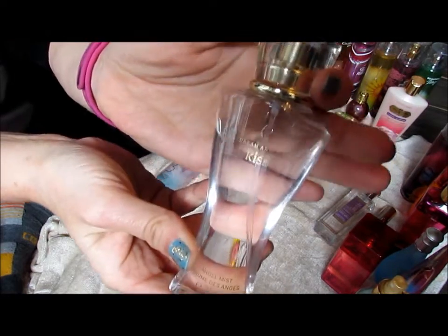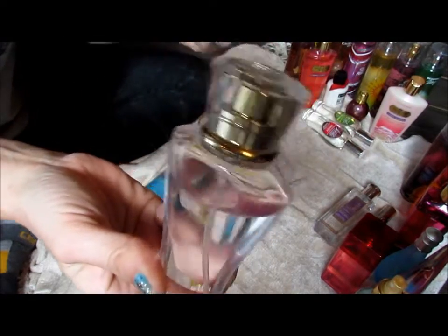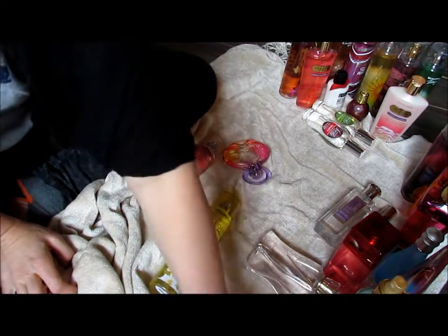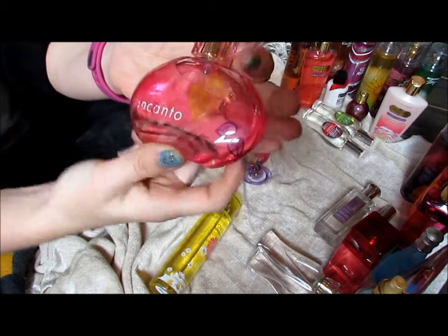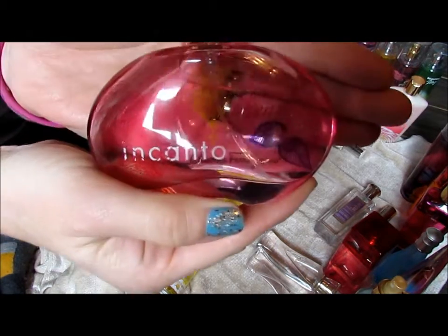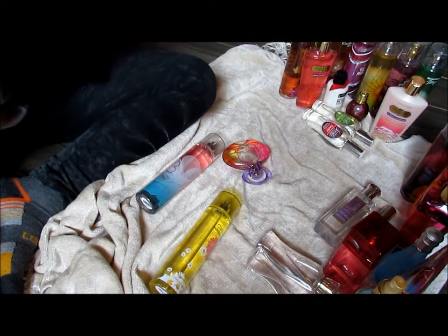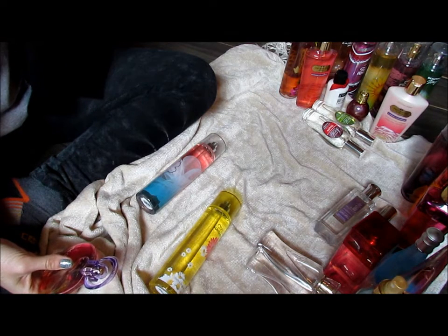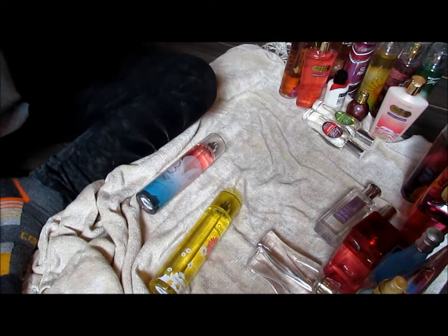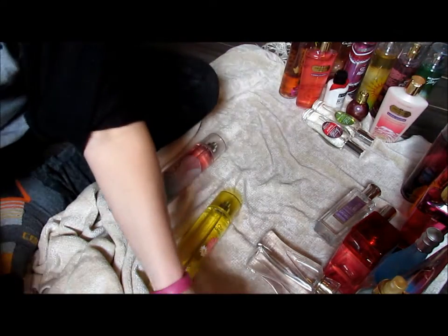Dream Angel's Kiss — I like it, and I actually have two. Must have been another semi-annual clearance. Keeping both of these. This is Incanto Heaven — it smells like a little piece of heaven. I like my perfumes to be sweet, a little fruity, and then a lower note of floral. And this one is called Incanto Dream — this one smells really good too. Keeping that one.